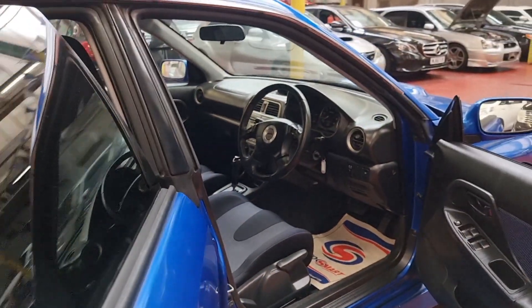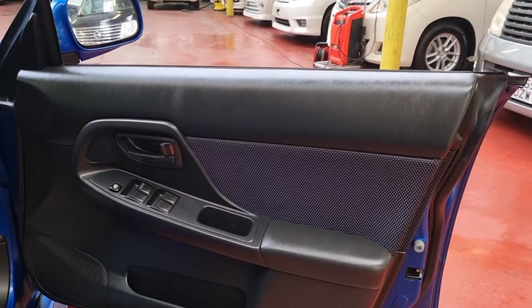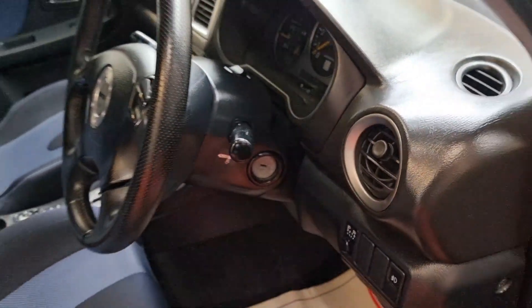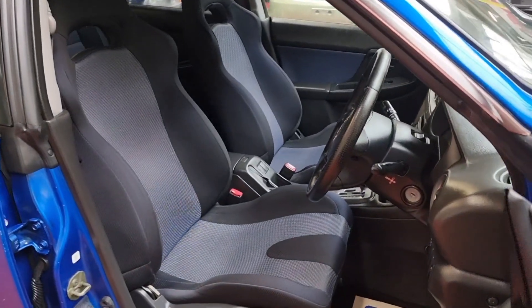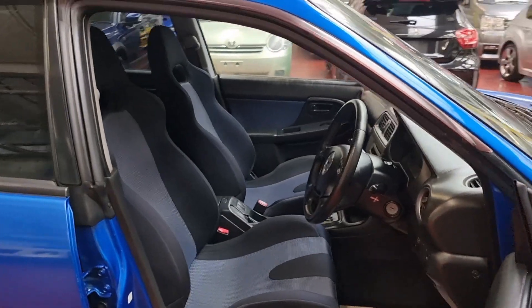These are very hard to find — especially the automatic. There are lots of manual ones available in the UK, but automatics are really hard to come by. Especially, I don't think you will ever find one at 16,700 miles on the clock, which is the lowest possible for this age.